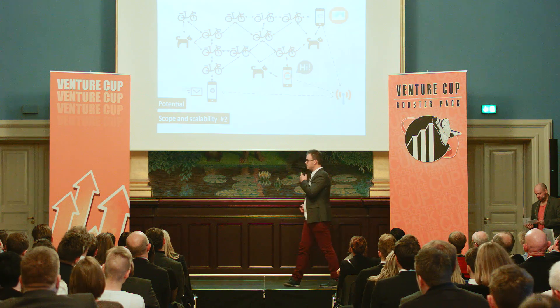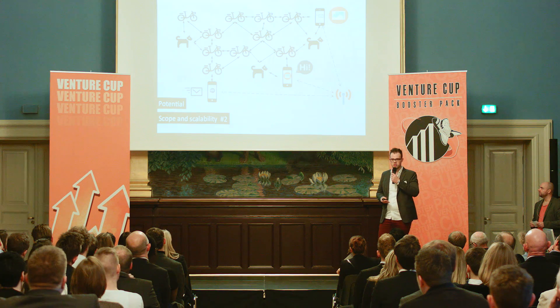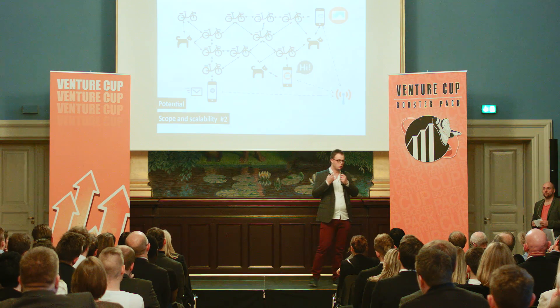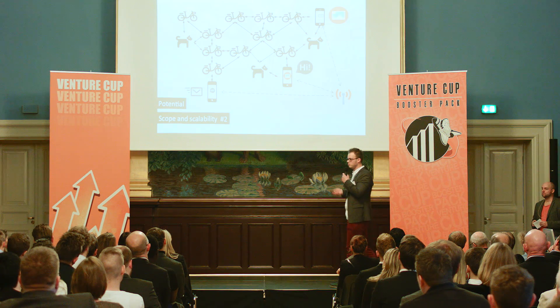But the mesh network is more than that, because you can use it for other data transfers. So in the future, using a small antenna and bicycle lights, you can call up, dial up, text, and so on — all for free — using the mesh network.